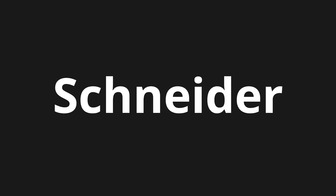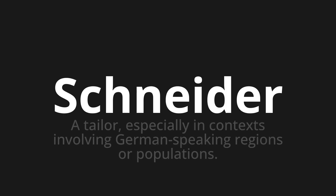Welcome to this pronunciation video. Today we will be focusing on a new word that you might find challenging or intriguing. So let's dive into today's word: Schneider, which means a tailor, especially in contexts involving German-speaking regions or populations.